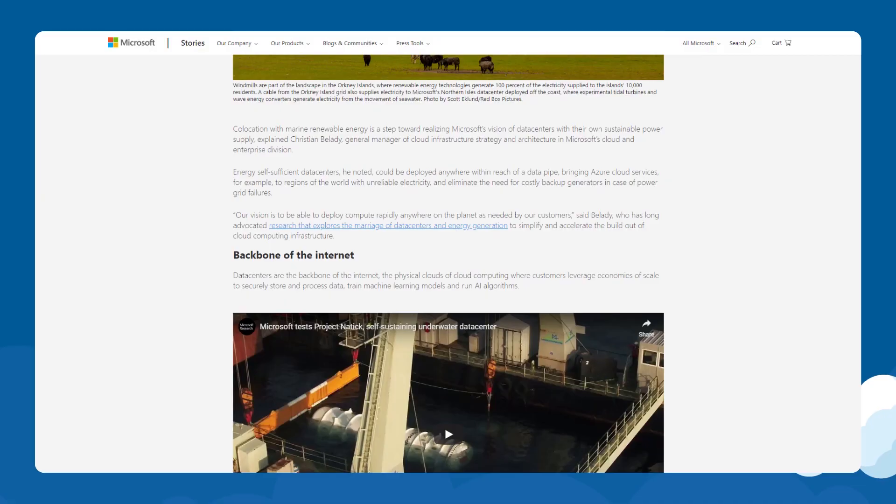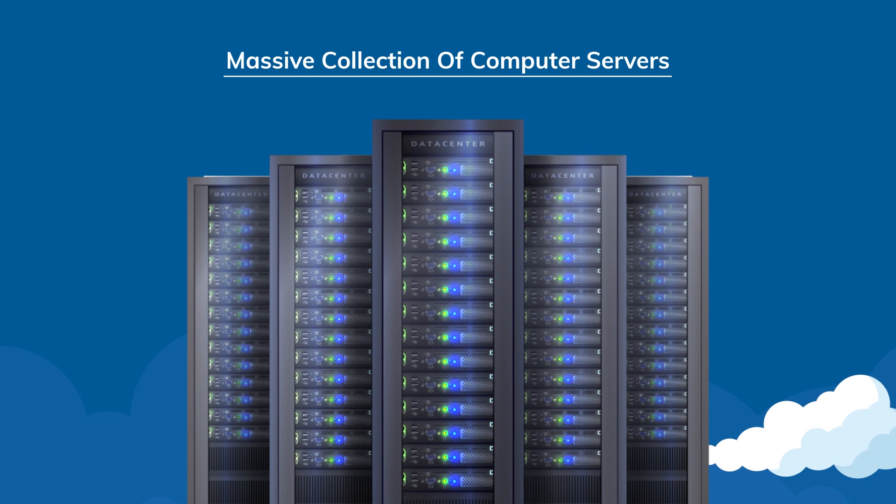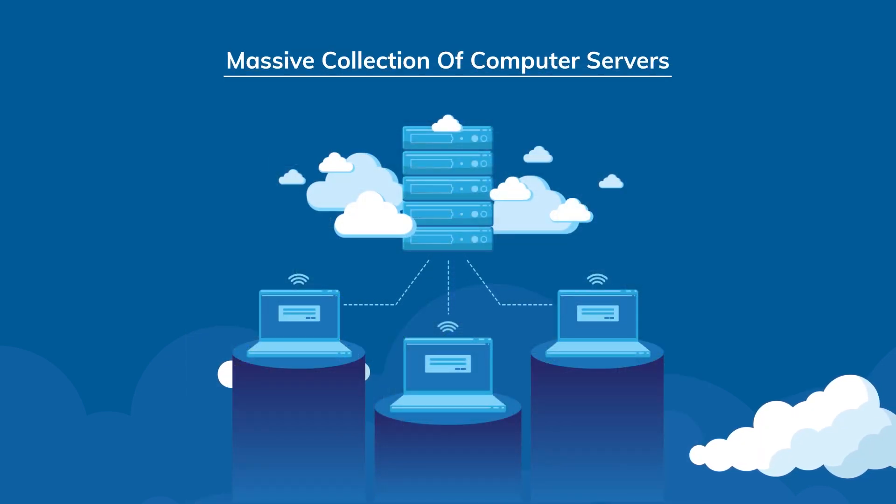So what are data centers? According to Microsoft, data centers are defined as shown on screen. In simple terms, a data center or server farm is a massive collection of computer servers maintained by different organizations. These organizations work 24/7 to supply server functionality far beyond the capacity of a single machine. When talking about cloud storage, other important aspects include redundancy, security, and maintenance.